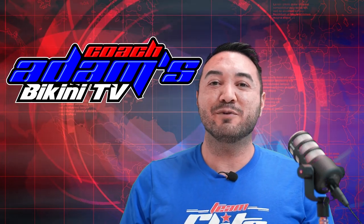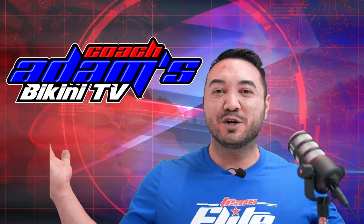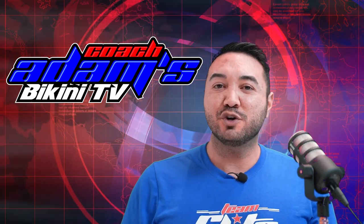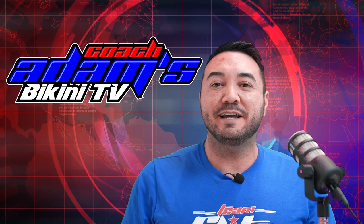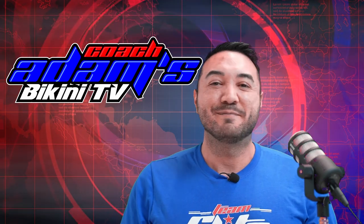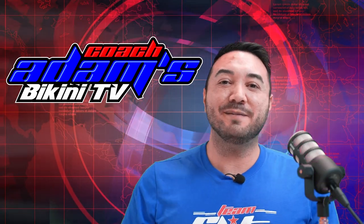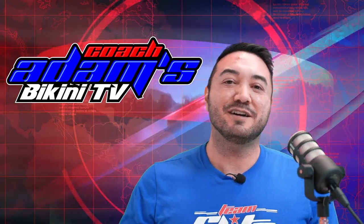Hey guys, Coach Adam talking to you today, and today I'm bringing you something new. This is Coach Adam's Bikini TV, where we'll be talking about all things bikini — show reviews, topics that are happening in the sport, maybe gossip here and there. I appreciate you guys watching; this is the very first one. Thank you so much. Make sure to subscribe — there's going to be a whole bunch of bikini news coming your way.